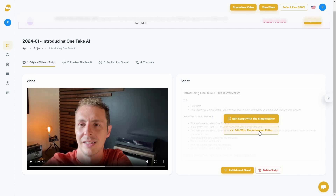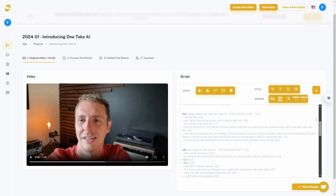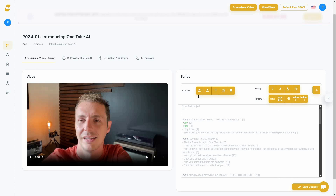You can access the simple editor or the advanced editor. In the advanced editor, you get the full transcript on the right side — you can edit the script, change the layout, change the text style, change the markup settings. A great feature is that you can add an image to any part of the video.